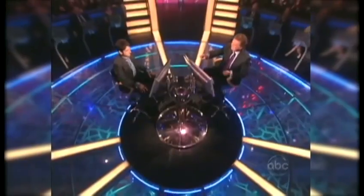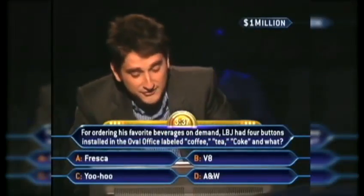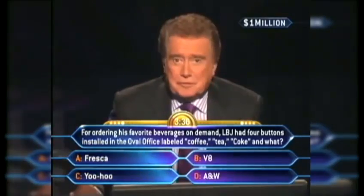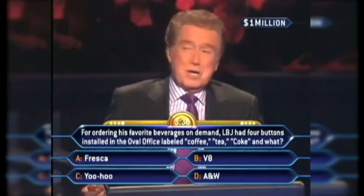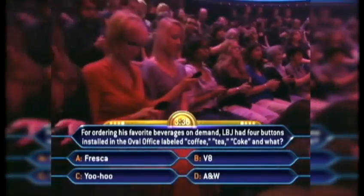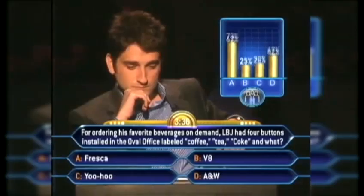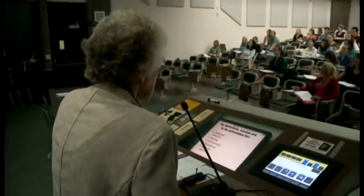Rewind a few years ago and this might have looked more familiar — the lifeline. 'So I'm going to ask the audience. We're going for a million dollars here.' 40% said — next question.